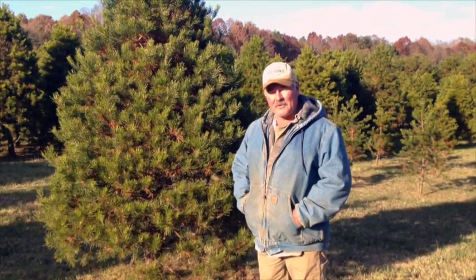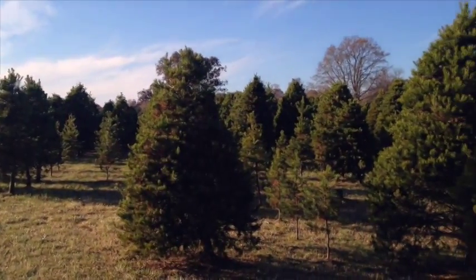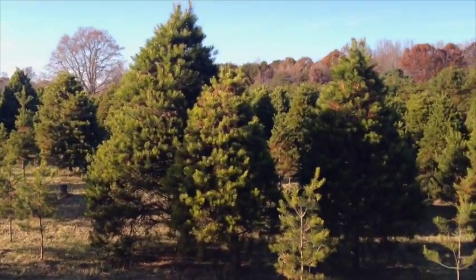Hello, I'm Bill Klein, Cedar Lake Tree Farm. Here on the farm we grow Virginia pines and white pines, just like the one we have here. They're fairly fast growing.